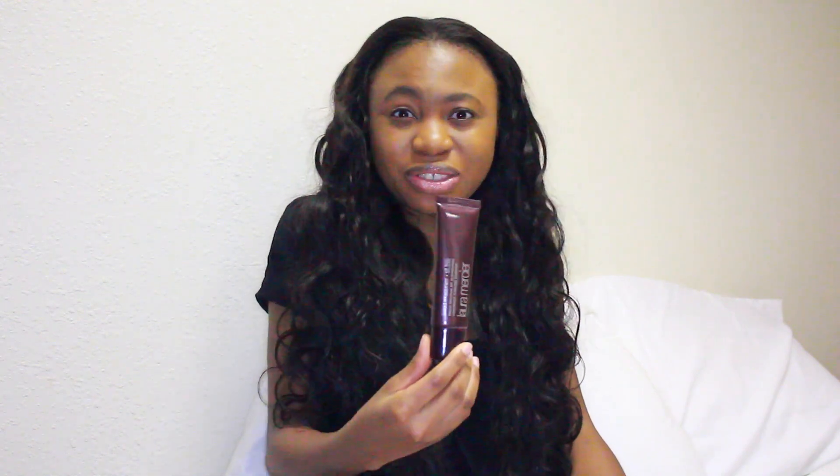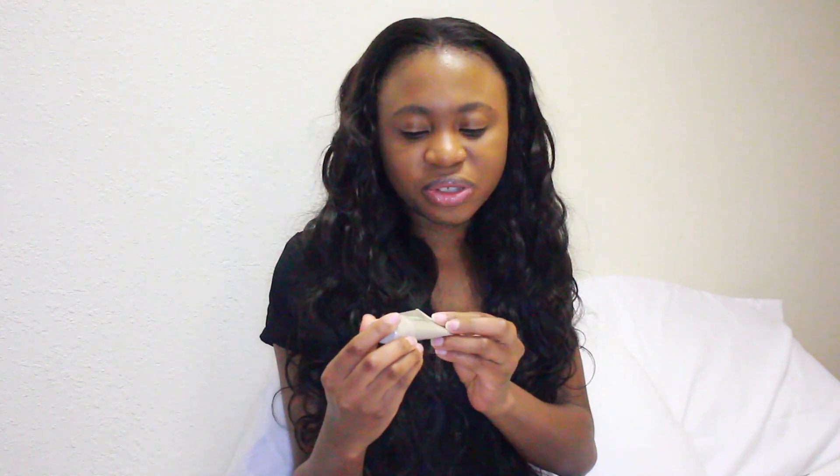It's a tinted moisturizer, oil-free, with SPF 20 — really nice. I just want a little touch on my skin to hide blemishes, pimples, and acne. I use the shade Walnut and I love this product. It's retailing for around $43, which is not bad at all. I've actually been using this since last year, so technically it's not from November-February, but I thought I should share it.